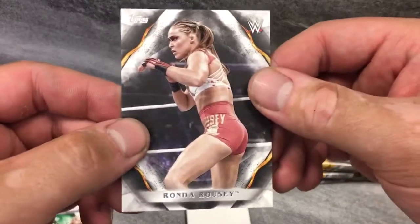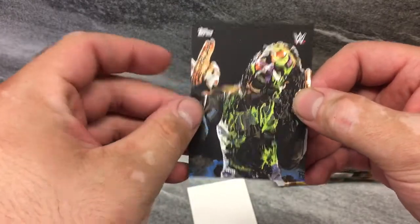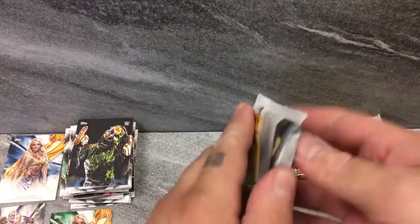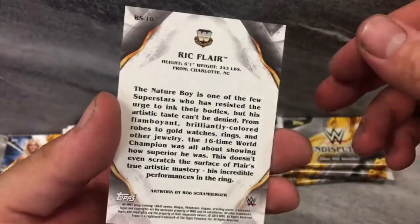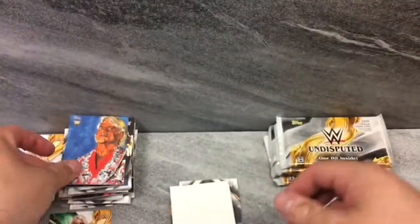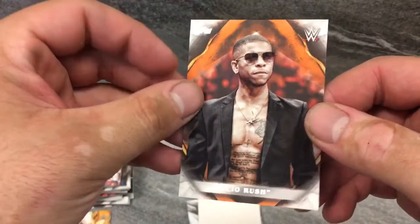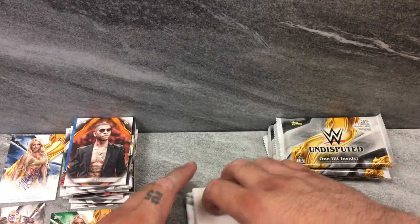Rowdy Ronda Rousey. And a Rob Schamburger. Jeff Hardy. Alright, next one — we've got about four packs left. Starting off with a little Rob art for Ric Flair. The Nature Boy. Leo Rush — that's orange, 26 of 99. Leo Rush — he's not in good standing with the company, but it's okay. We've got a sideways one and that's the hit. Samoa Joe and Alexa Bliss to finish out the pack.